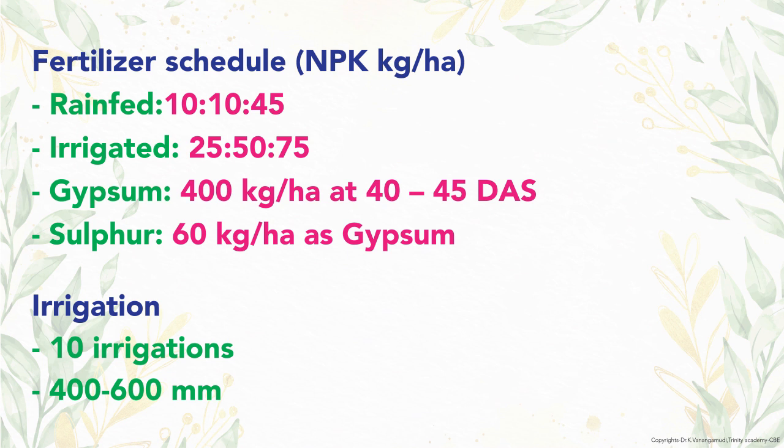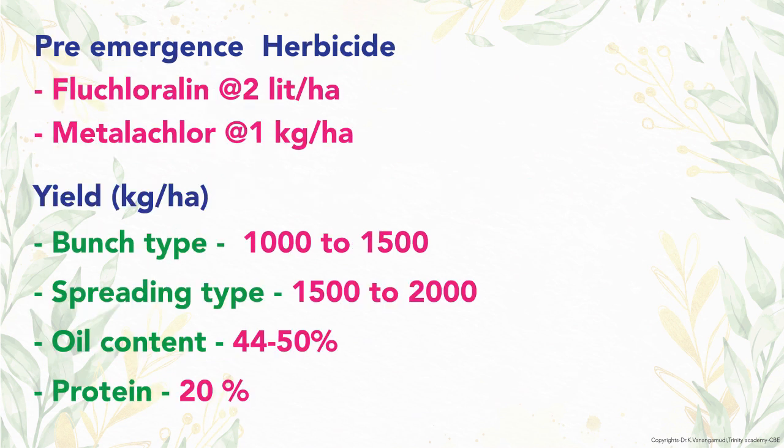Total irrigations required are 10 and water requirement is 400 to 600 mm. Regarding herbicide, fluchloralin at 2 liters or metolachlor at 1 kg per hectare is applied as a pre-emergent spray.